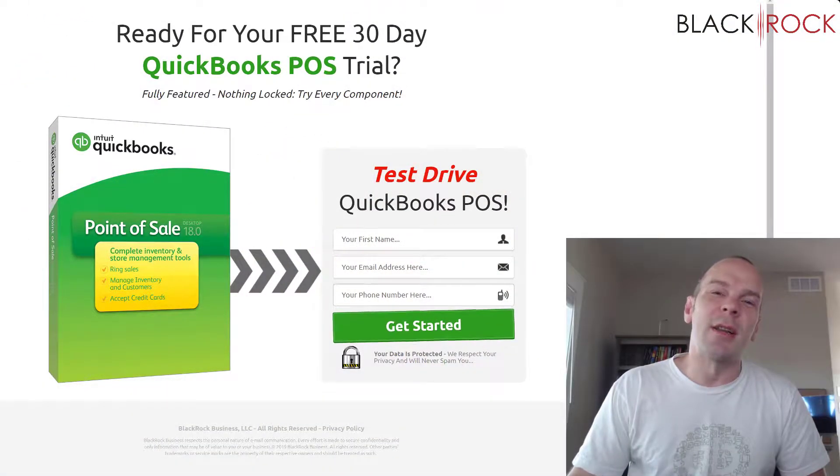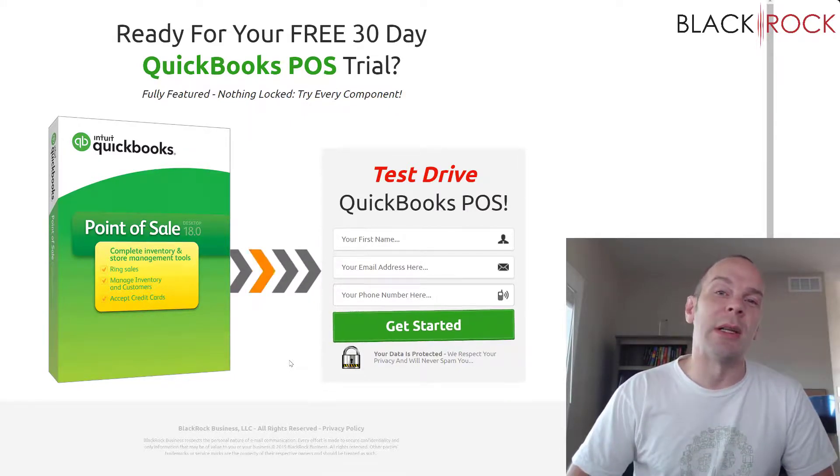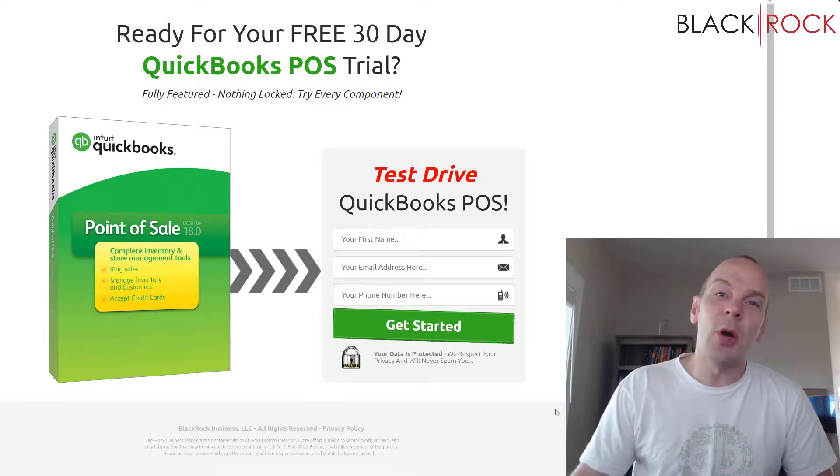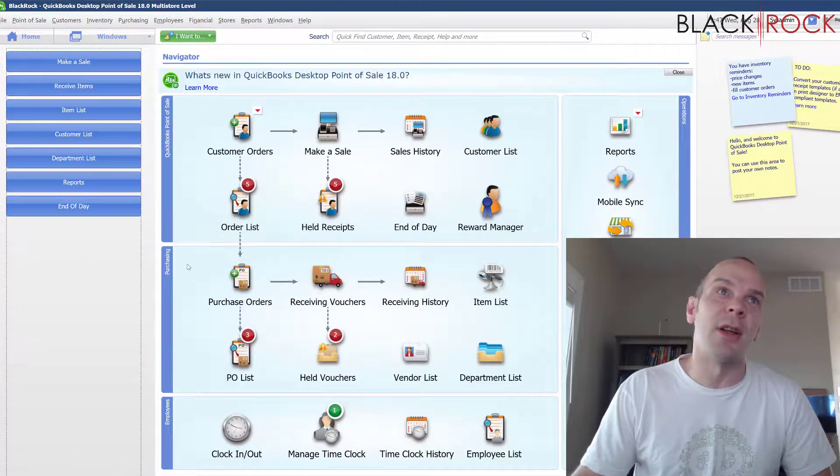Once you click on the link below, you're going to land on this page right here. Just fill out some simple information and check your email inbox. In a short while you will receive an email where you can download the QuickBooks Point of Sale 30-day free trial. Go ahead and install that on your computer and you will be set to go for the next 30 days.